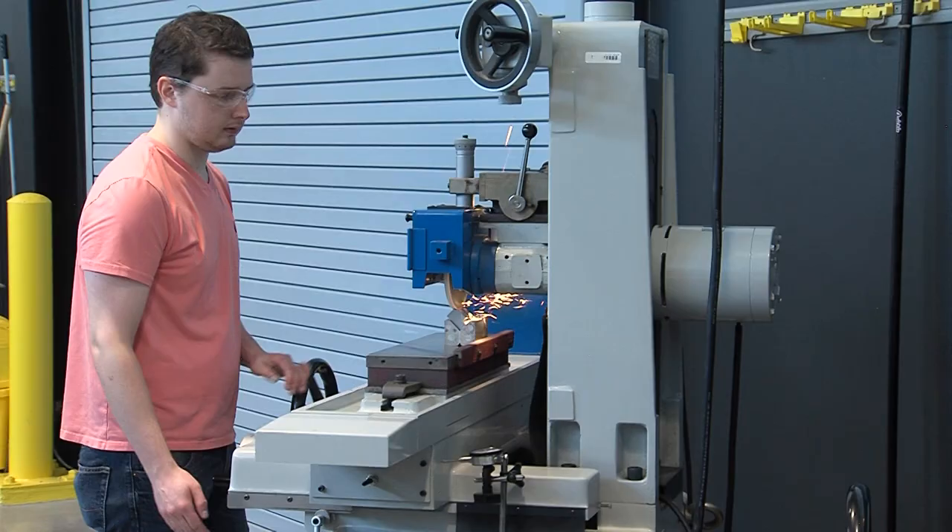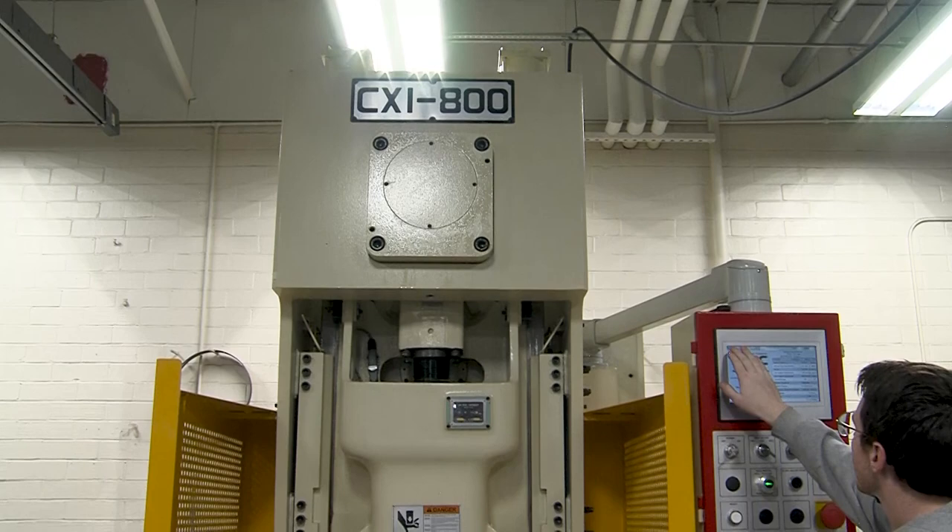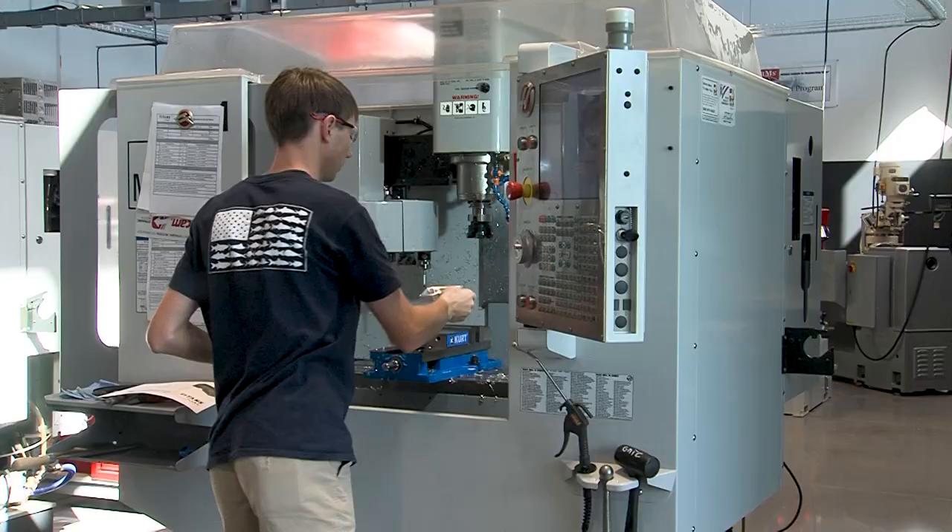The Precision Machining and Manufacturing Program at Georgia Northwestern Technical College prepares students for employment in the machining industry by providing hands-on experience with industry standard cutting-edge equipment. The program covers the basic elements of handwork, layout, and metrology, all the way up through computer numerical control and advanced software programming.